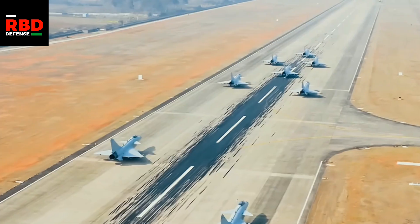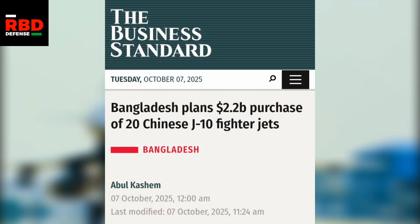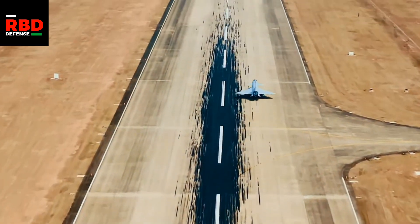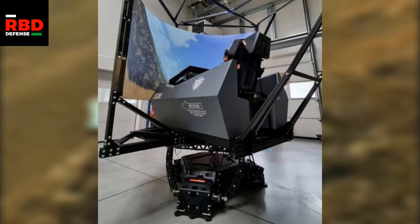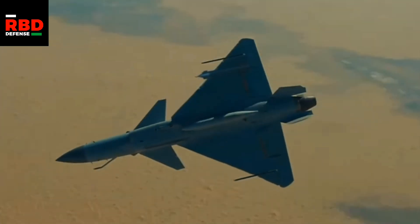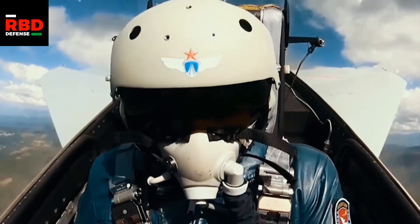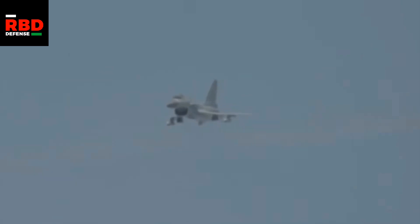Out of the 2.2 billion dollars Bangladesh has allocated for 20 J-10Cs, 820 million dollars is allocated towards training, spare parts and weapons. For training, they just need to buy some simulator equipment and send over a team to China — at most 20 to 30 million dollars. Spare parts, depending on how much they get, 100 to 200 million dollars. So we can expect at least 500 to 600 million dollars to be allocated specifically for buying weapons.